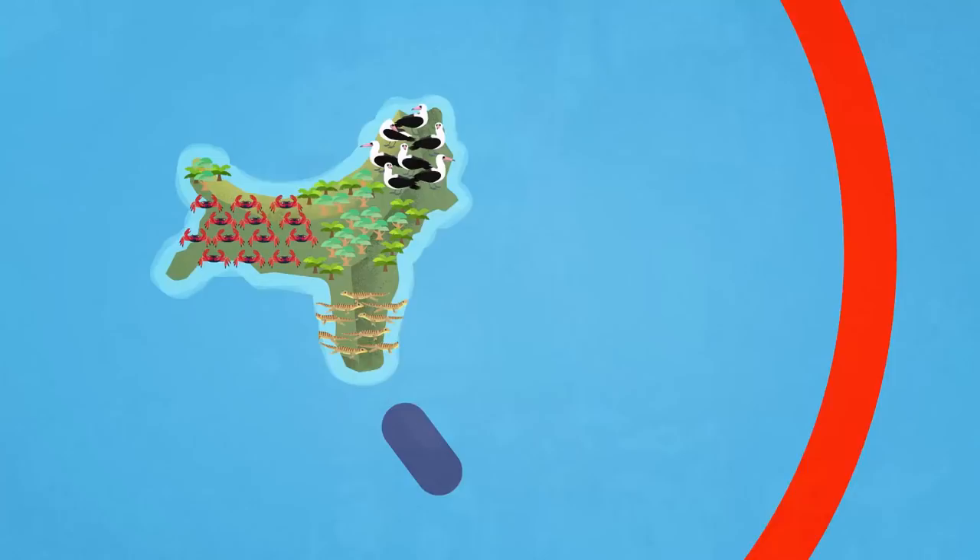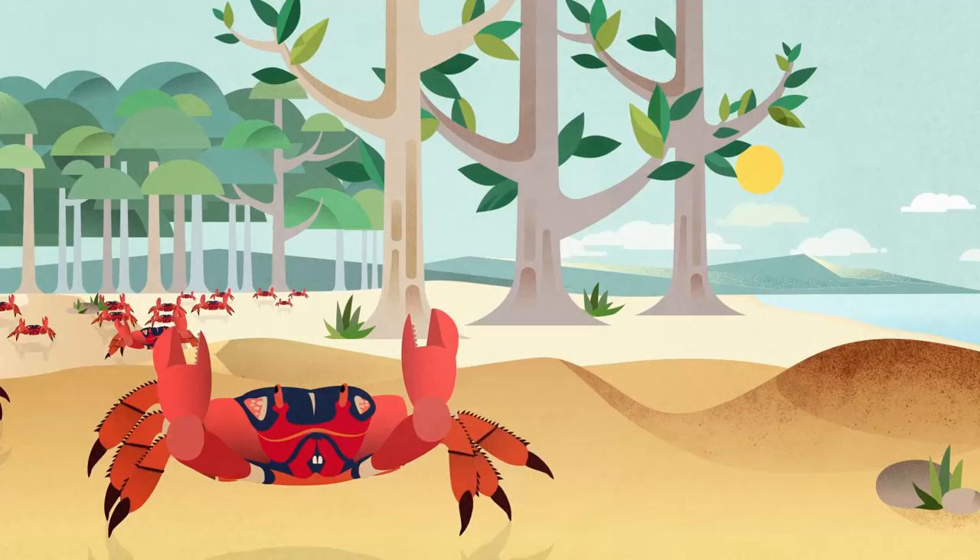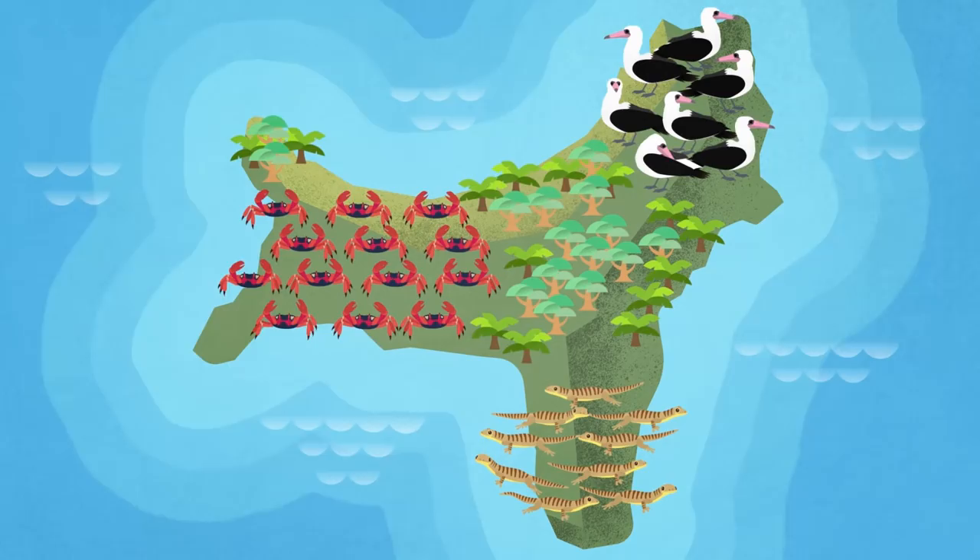Nestled in the Indian Ocean about 1,500 kilometres off the coast of Western Australia, Christmas Island is home to large numbers of plants and animals not found anywhere else in the world. It was uninhabited until the late 19th century, which meant many unique species flourished.